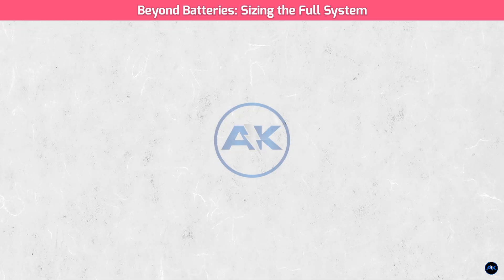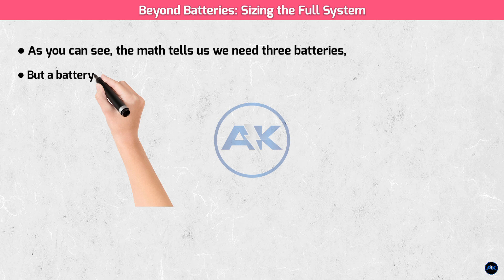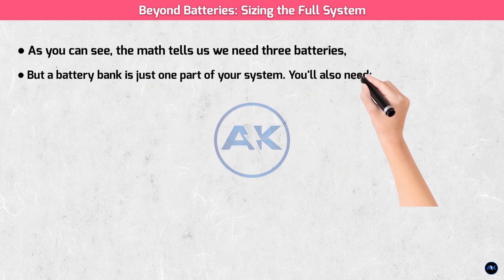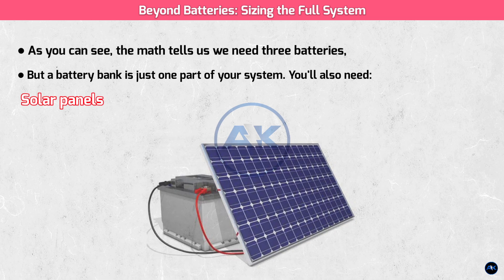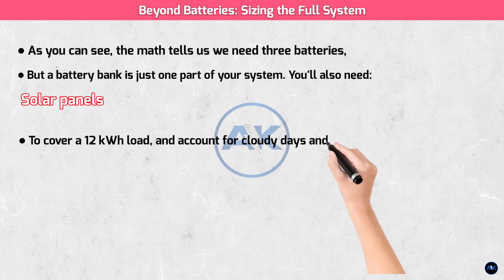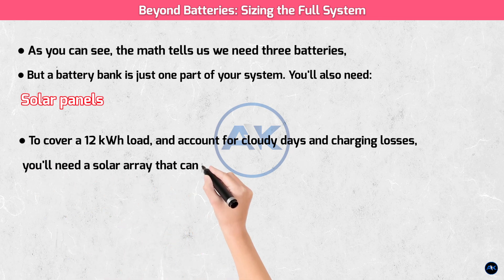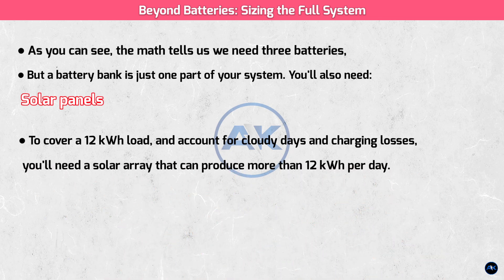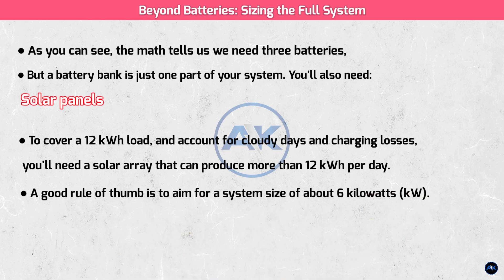Beyond batteries — sizing the full system. The math tells us we need three batteries, because you can't buy two-thirds of one. But a battery bank is just one part of your system. You'll also need solar panels, which generate the energy to charge your batteries. To cover a 12 kilowatt hour load and account for cloudy days and charging losses, you'll need a solar array that can produce more than 12 kilowatt hours per day. A good rule of thumb is to aim for a system size of about 6 kilowatts, which will typically produce enough energy to charge your batteries and power your home during the day.